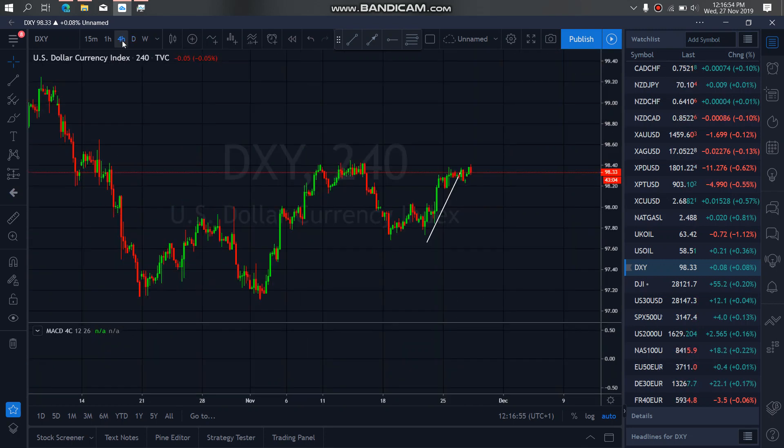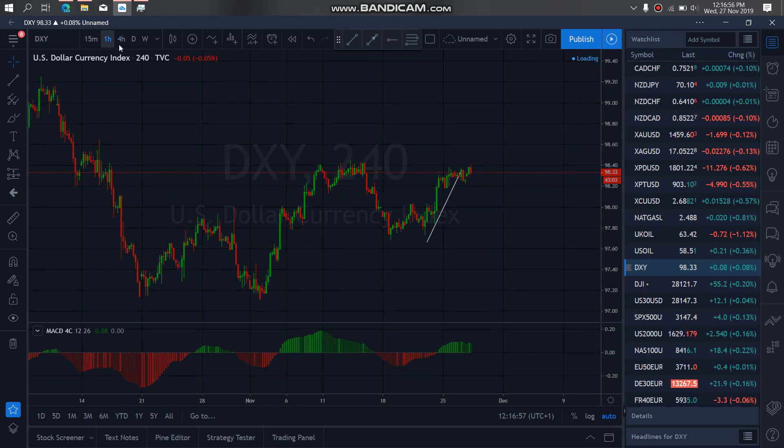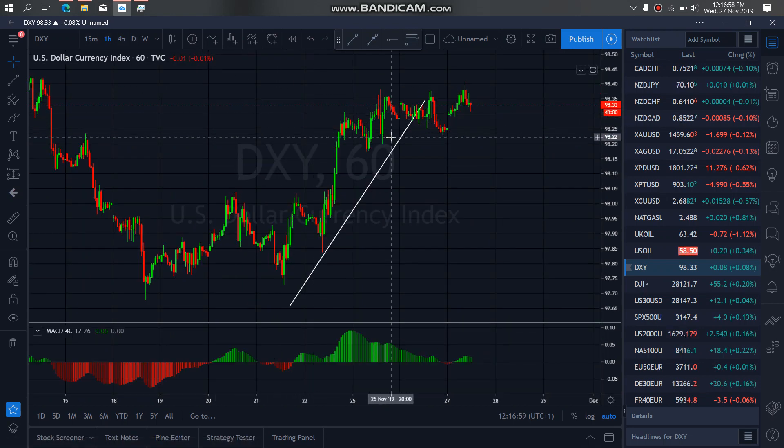So if we zoom in on 4R and on 1R, we see that they are making a correction here. This is a drop initial here — A, going back up for B. This is C, although it is still looking more likely to be this.